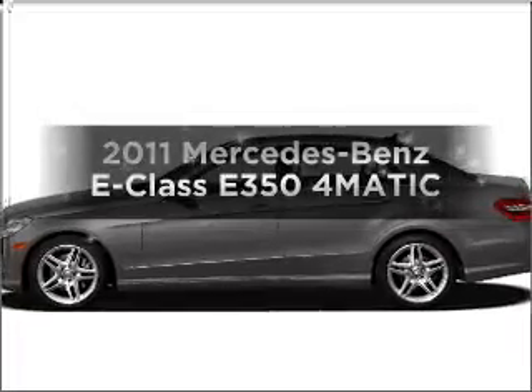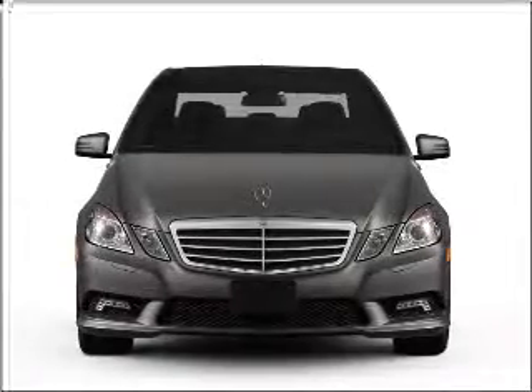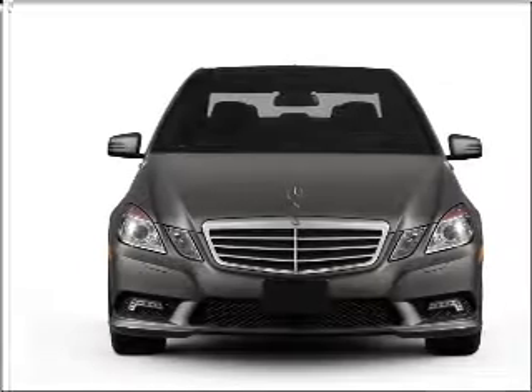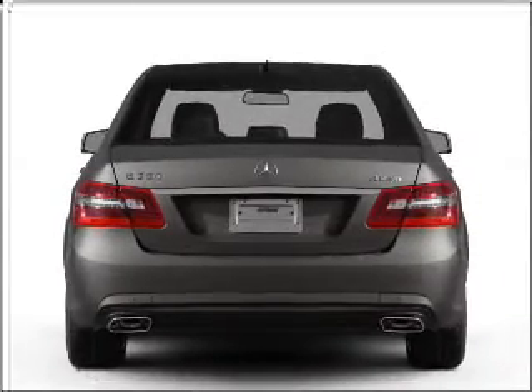Check out this 2011 Mercedes-Benz E-Class — everything you need under one roof with this great vehicle. With a reliable six-cylinder engine that responds smoothly to its automatic transmission.